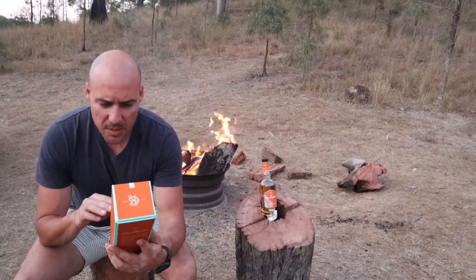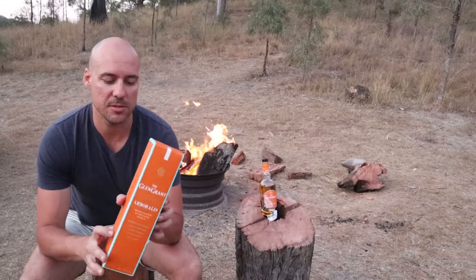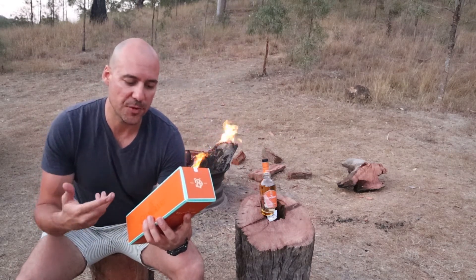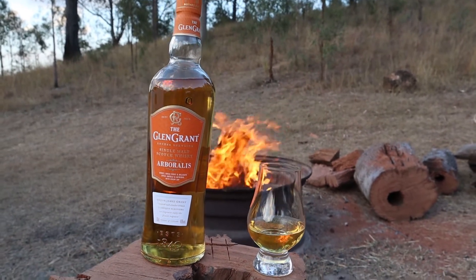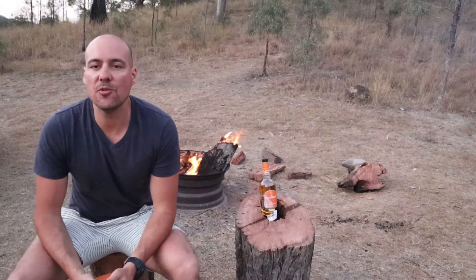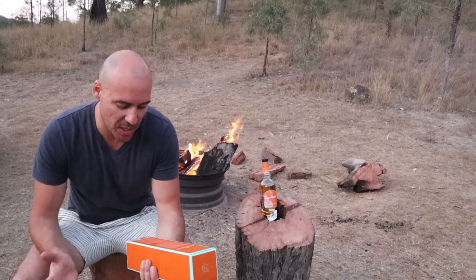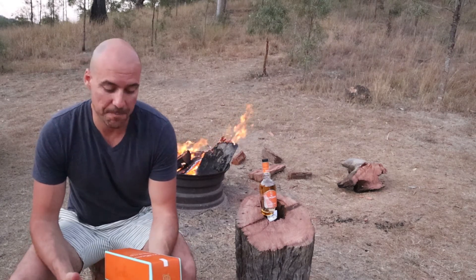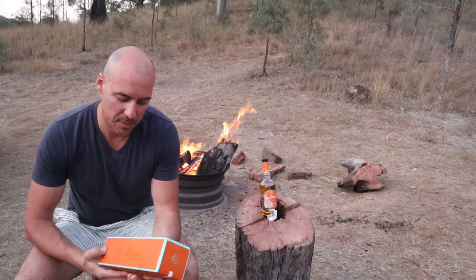It's called the Glen Grant Arborallis. On the box it says: honey, dried fruit, delicate spice — intrigued with every sip. It's a little bit cheaper than the Glen Grant 10. In terms of the age statement, I'm not 100% sure because it doesn't say. It's been bottled at 40%, which is pretty standard for a Scotch single malt whiskey.